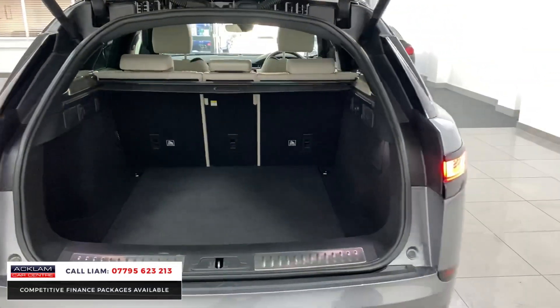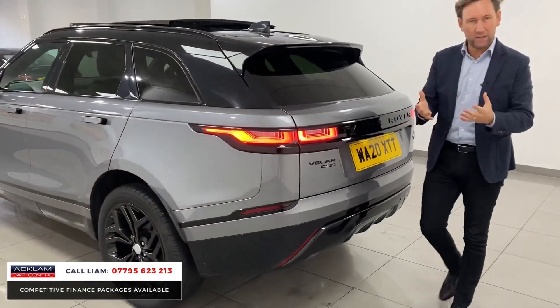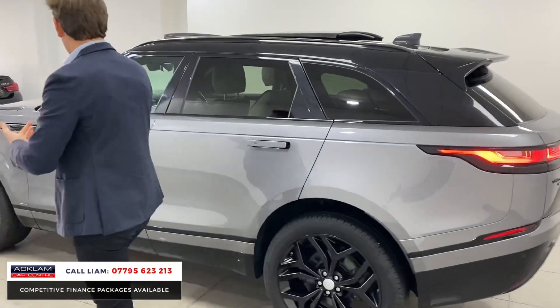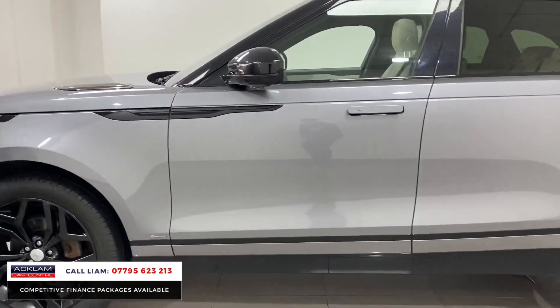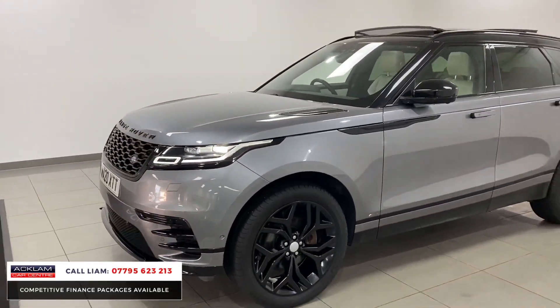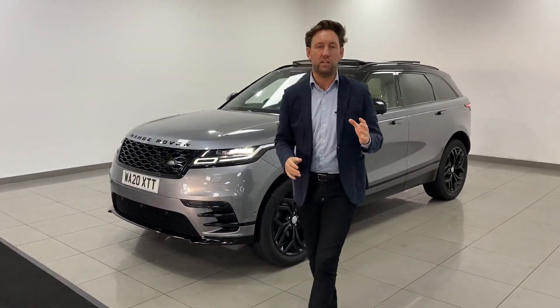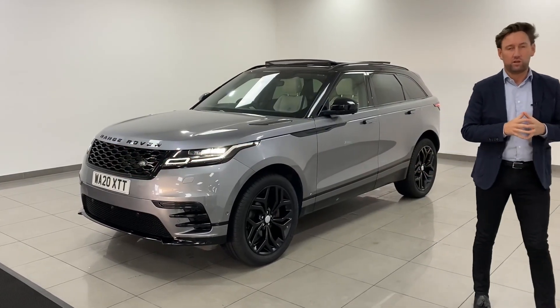I can't stress to you about the specification on this car — it's got options which are so expensive: the sunroof, the heated steering wheel, the heads-up display, the 21-inch wheels, the colour Eiger Grey, which is a fabulous colour, with that black exterior styling. It'll sell instantly. If you want to call me direct and reserve it, my number's on the bottom of the screen. I can answer any of your questions, but that is as good an example of a Velar as we've had for a long time.